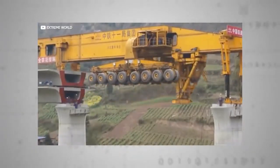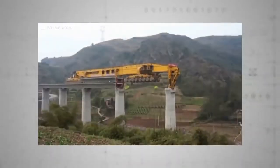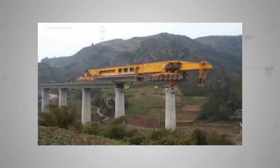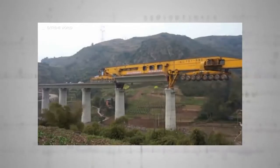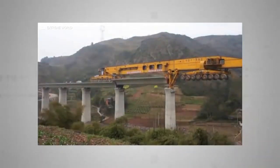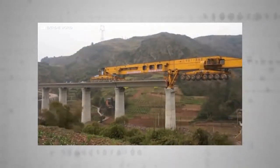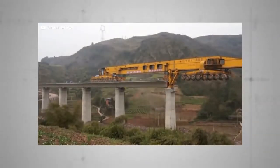Rolling along already completed bridge sections on its 64 wheels, it proceeds to slide great long sections of new bridge out over the void to be laid onto the next pier. This span is then secured, after which the Monster rolls back to collect the next section, fabricated trackside in a temporary factory that moves alongside the project. Not only does it look amazing, but this 580-ton, 91-metre-long beast helps the railway get built faster and more cost-effectively than more traditional techniques.